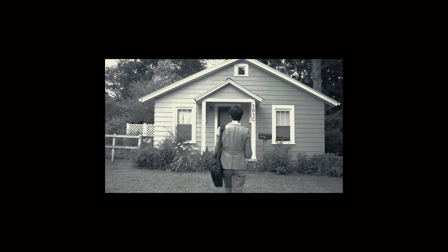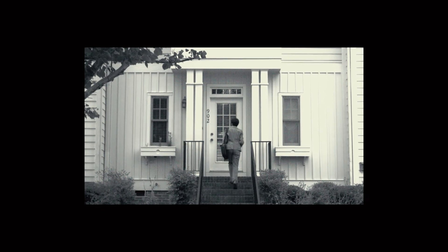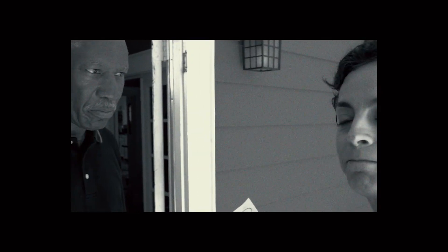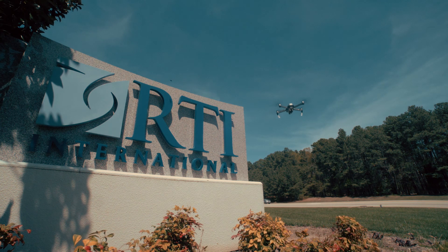Conducting field research and collecting data can be a chore. Researchers must endure an expensive and time-consuming process that often includes wandering neighborhoods, hiring and managing data collectors, and assuring data is clear and correct. But there is a way to make that work faster and more efficient by using drones.